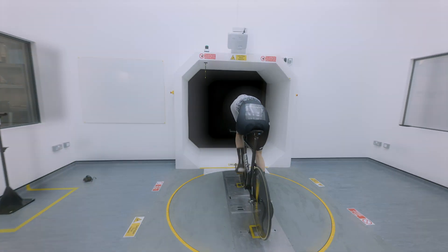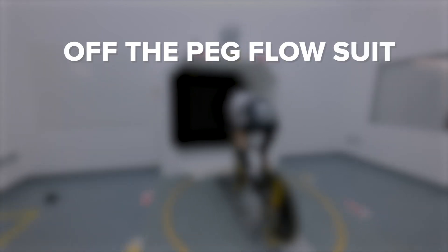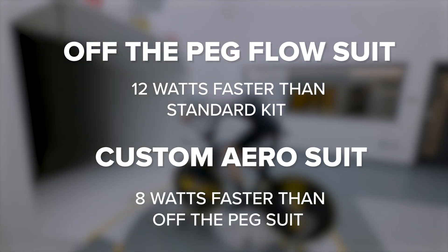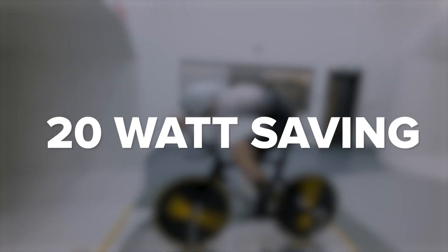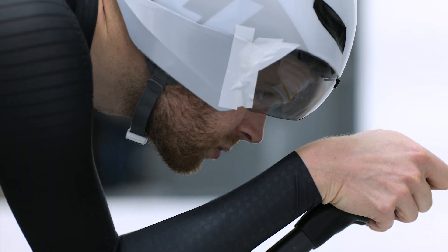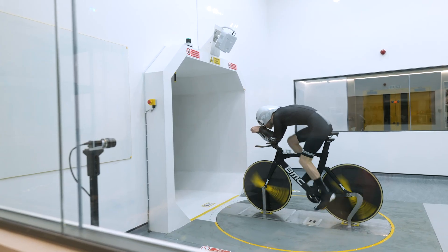Let's recap. At 50 kilometers an hour, the off-the-peg flow suit was 12 watts faster than the aero jersey and shorts. The custom suit is eight watts faster than the off-the-peg suit, which means I'm saving a crazy 20 watts from just clothing. Were it a standard jersey and shorts — not even aero ones — the gap would be even bigger. I can't believe how much difference clothing can make. It's incredible to see modern technology pushing the limits, and just how much faster it is than what Eddie Merckx had to use.